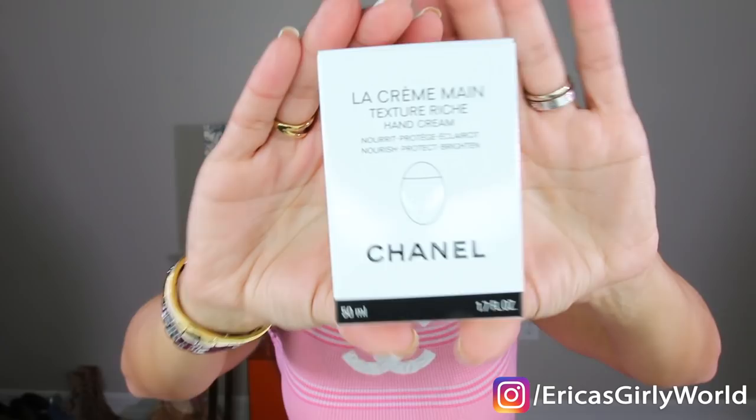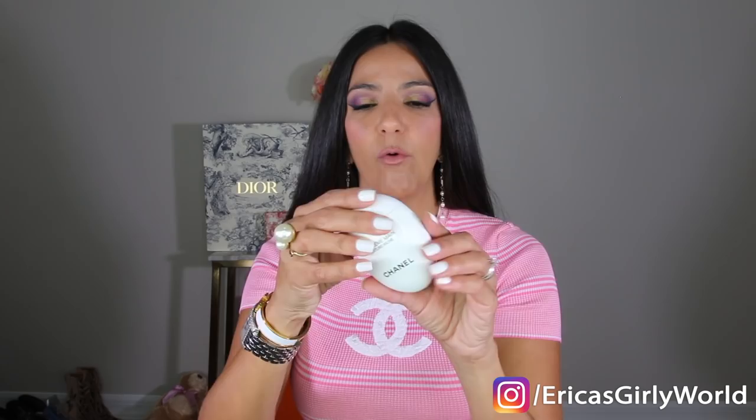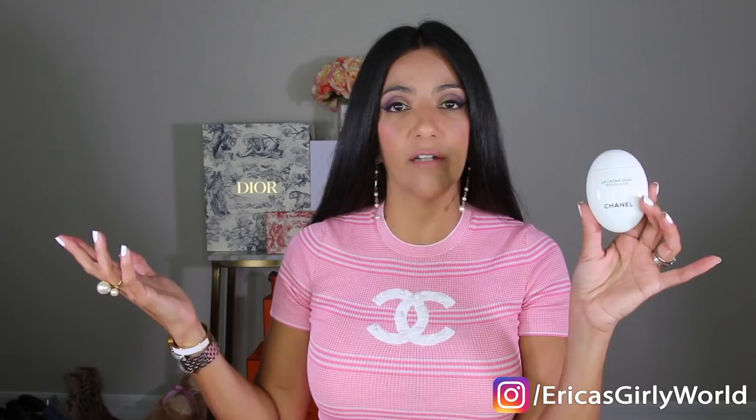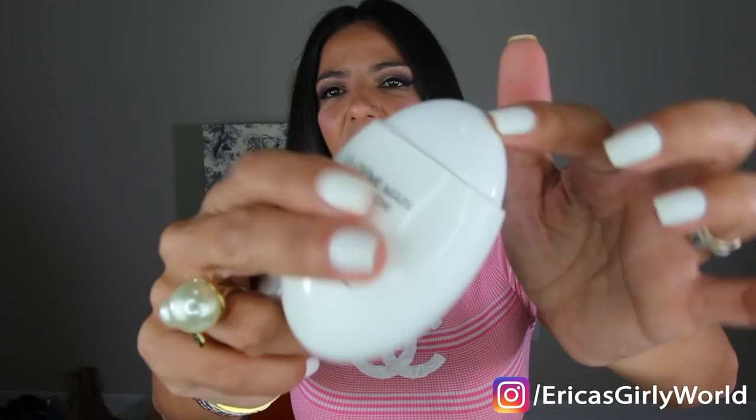I've been wanting this for the longest time — it's the Chanel hand cream, which is absolutely amazing. As you age, your hands are one of the places that kind of show your age. You really have to worry about maintaining your hands just as much as your face. Every time I go to the mall I try this on my hands and absolutely love it. The texture is amazing, it makes your hands so soft. Check the packaging — so cool, so practical for travel. The cream comes out of a pump — you just press it, put it in your hand. It will leave your hand so soft.